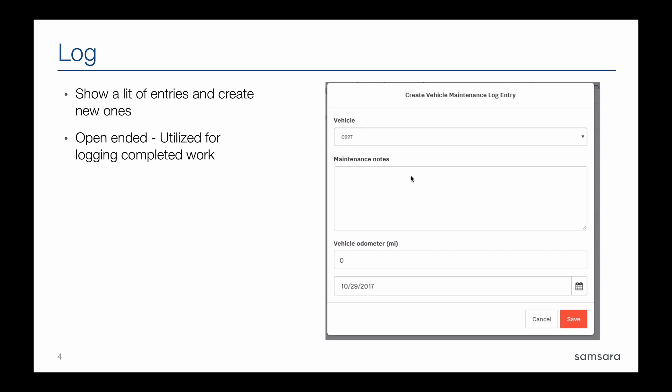The log feature, also found under Maintenance, can be a really useful way to log work orders. In cases where you want to log work that has been done or have a system of record stored in the cloud, you can utilize the log function to record the vehicle, any free-form notes, the odometer, and the date the work was completed. The log can also be used for the scheduled and upcoming work feature.